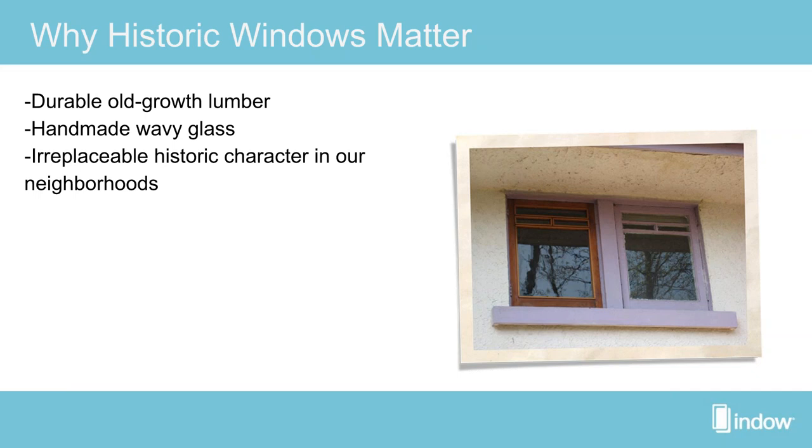Old windows also have handmade wavy glass. There are many urban myths about why glass is wavy — one popular one claims that lead in the glass is heavy and gravity causes it to sink and ripple over time. That is not true. Glass was hand-blown, put into big cylinders, then cross-cut to get sheets. That manufacturing process had impurities, so you'll see bubbles and unique characteristics. We've now switched to float glass — heating raw material into sheets for mass manufacturing.